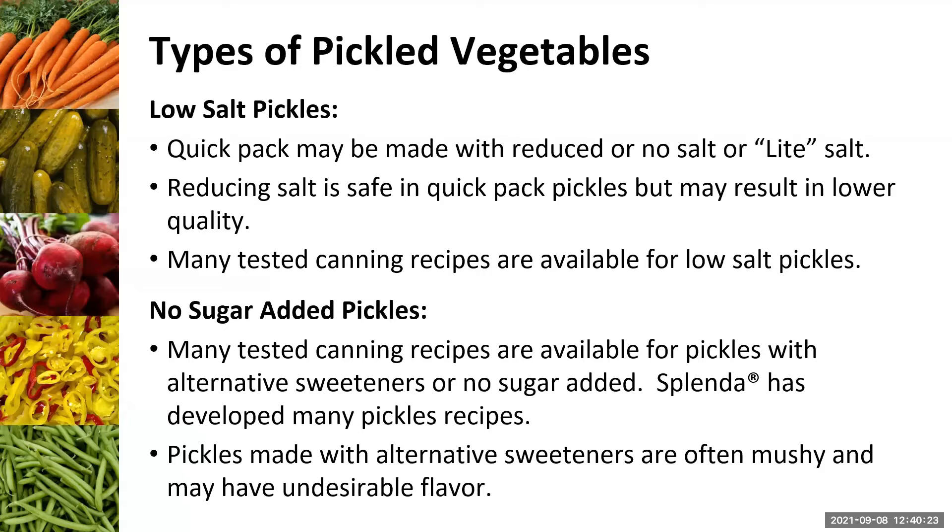Some pickle recipes ask for an alternative sweetener such as Splenda. This is a great option if you're not able to have a lot of sugar in your diet. Splenda as a company has actually done USDA-style testing on pickled vegetables — they've gone through rigorous testing with low sugar — and you should feel safe using those recipes.